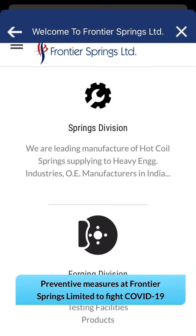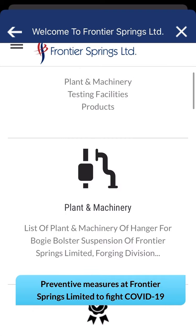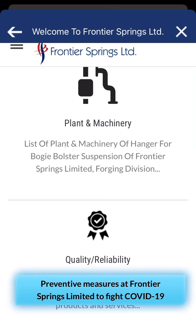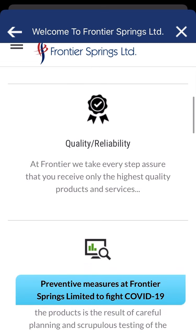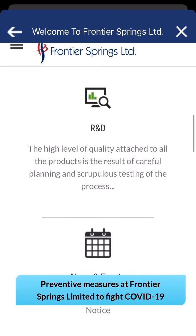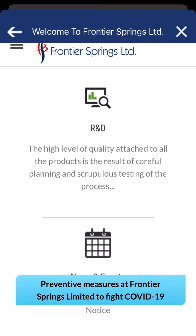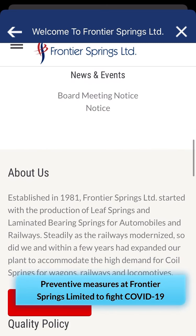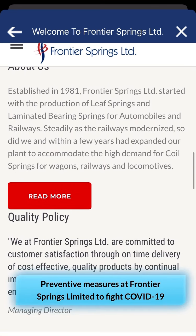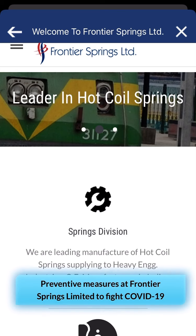This company is dealing in manufacturing of hot coil springs, supply to the heavy engineering forging division, plant and machinery testing facility. They have a list of plant and machineries including hanger, bogey, bluster suspension. Frontier Spring Limited has a quality focus — with every strip they take, according to quality, the company has a research and development facility with a high level of quality attached to all products.